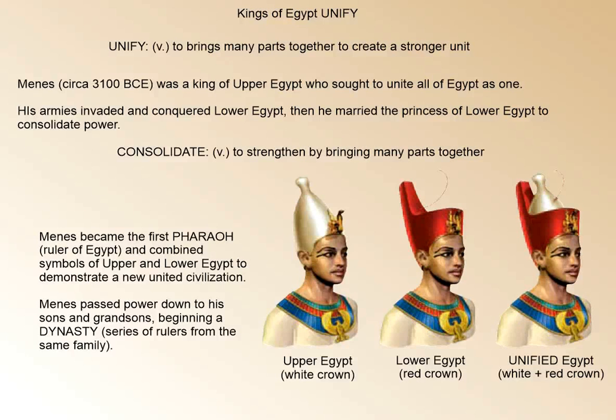But because you had Lower Egypt and Upper Egypt, we saw two separate kingdoms. The term unify means to bring many parts together to create a stronger unit. The king of Upper Egypt, Menes, sought to unite all of Egypt. So he invaded and conquered parts of Lower Egypt, and then, to consolidate power, he married the princess of Lower Egypt. Consolidate means to strengthen by bringing many parts together. Because he was able to strengthen his power, he became the first pharaoh, the ruler of Egypt. In order to demonstrate the unification of Egypt, Menes combined a lot of symbols of both.